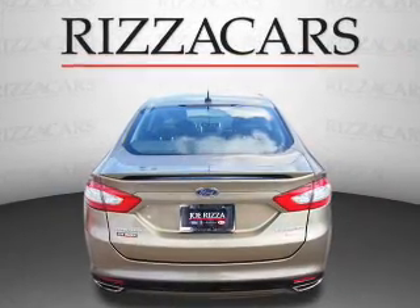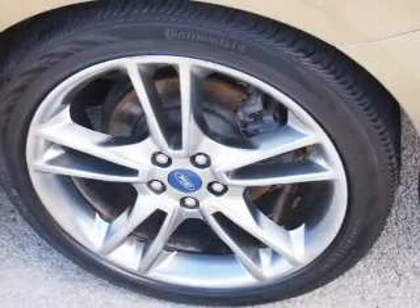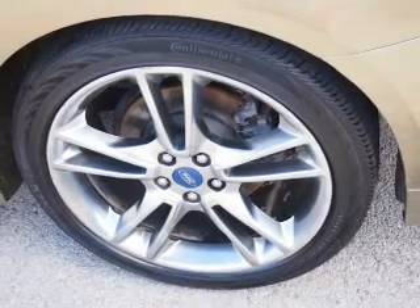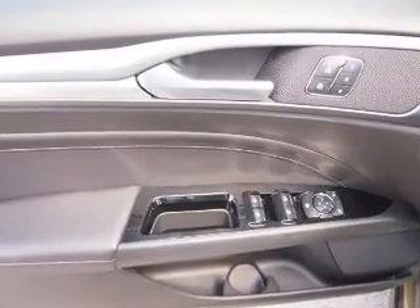Inside you'll find leather seats, heated seats, a satellite radio, an auxiliary input, dual temperature controls, front airbags, side airbags, an adjustable tilt steering wheel, a navigation system, and power seats.